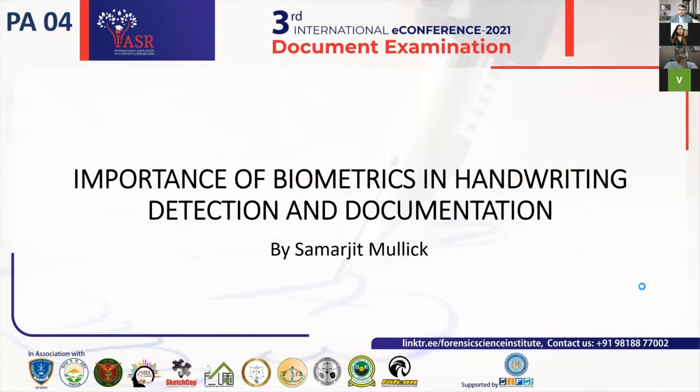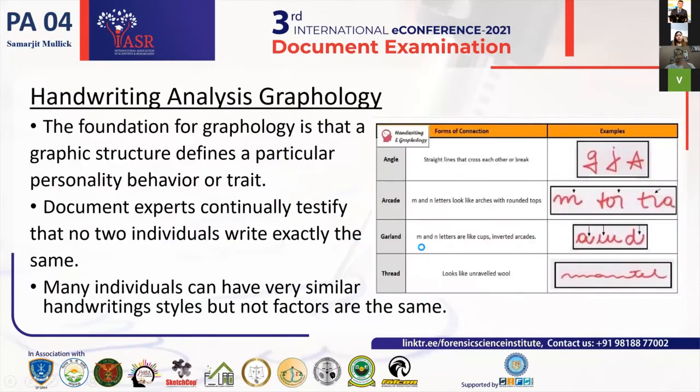Good afternoon everyone. I am Samarjit Malik and my topic is the importance of biometrics and handwriting detection and documentation. I am a final-year bachelor's student, and this is a review paper I have been working on since I have a keen interest in pursuing my masters in forensics.